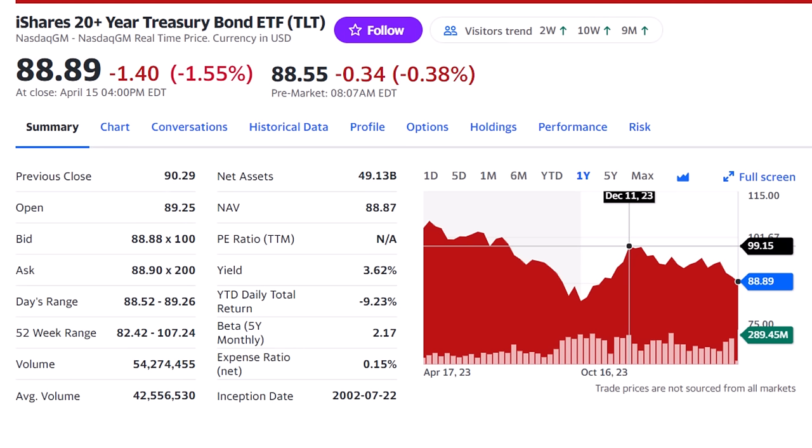When that happens, the iShares 20-Year Treasury Bond ETF, ticker TLT, will jump. A move back to 4% on the treasury could send the TLT back up to $99 each for a 12% return on top of the 3.6% dividend you collect.